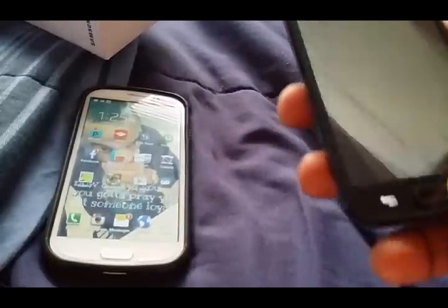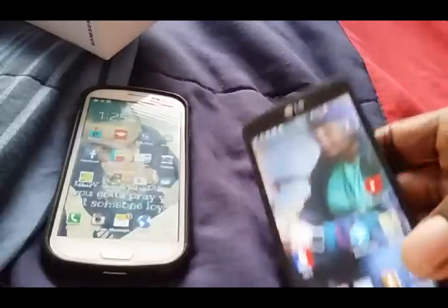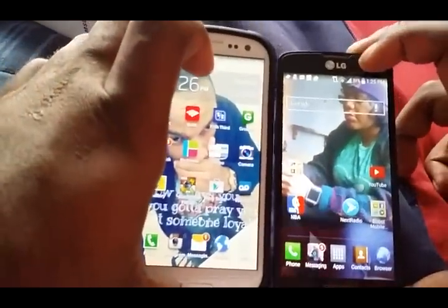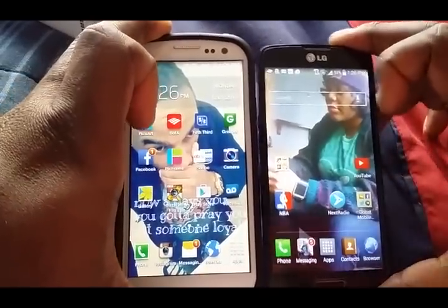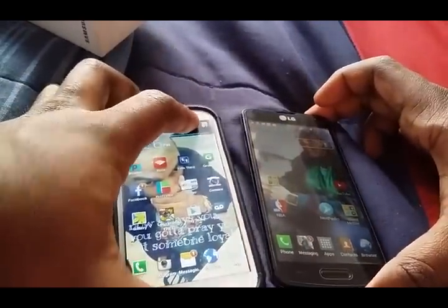They both have pretty much the same messaging where you can customize everything — your messages, backgrounds, wallpapers and everything like that. That's another good thing I like about it. Everything else, to tell the truth, is kind of equal. This is a 2-megapixel front camera, I believe, and this is a 1.3-megapixel.